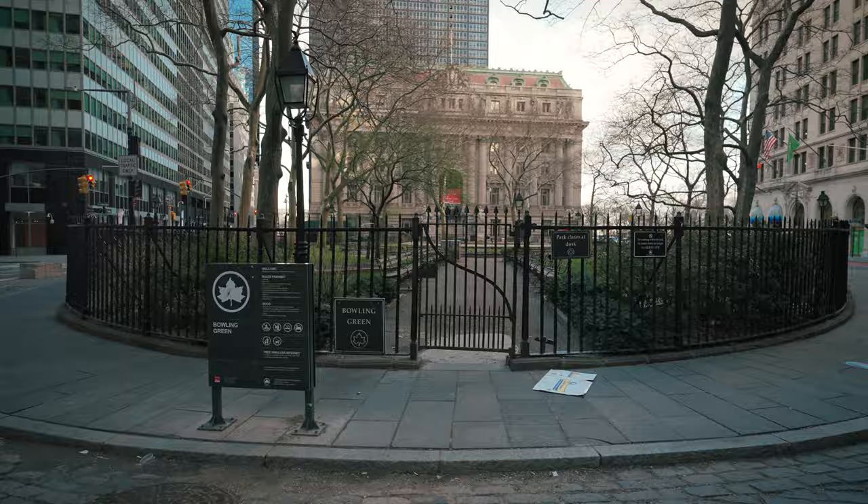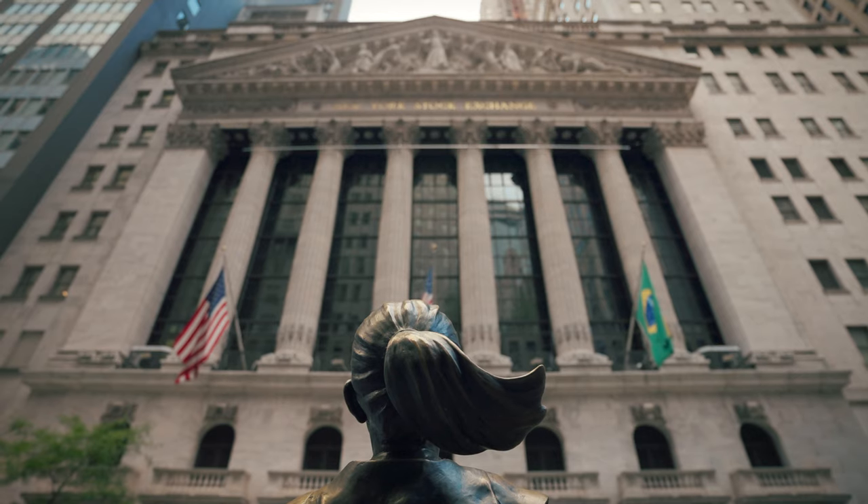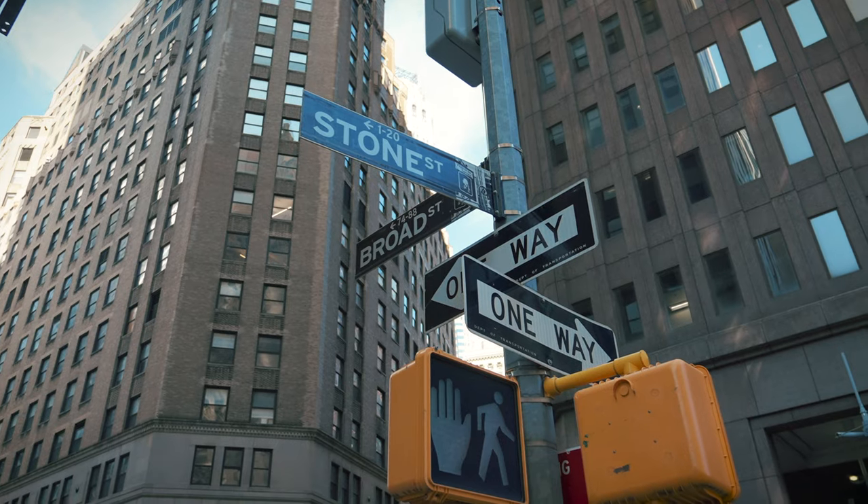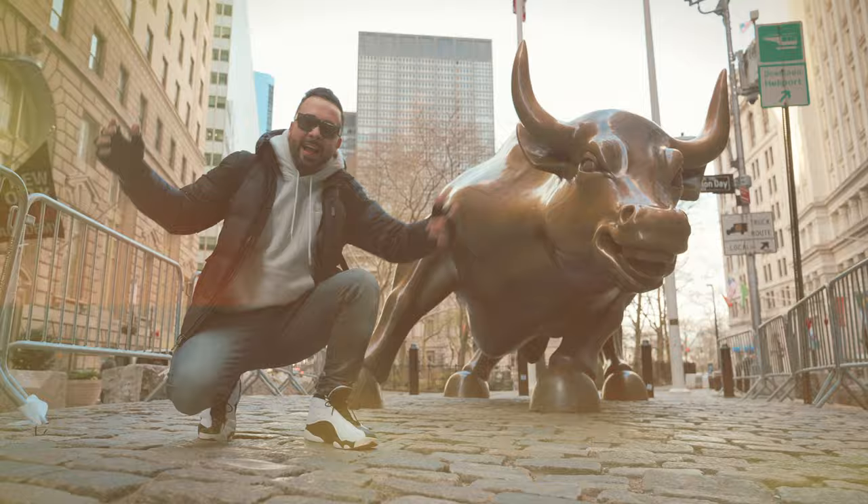It's a chilly early spring day and in this film we're going to see some of lower Manhattan's most famous landmarks and attractions, all while walking the streets of what was once known as New Amsterdam. So go ahead and finesse that like button and let's explore FiDi.